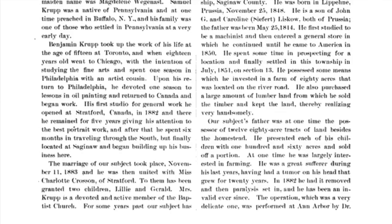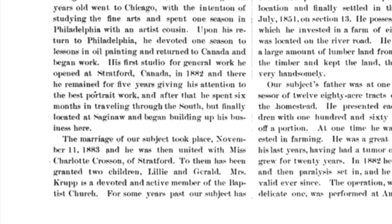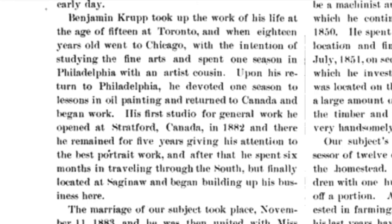He went to Stratford, Canada in 1882 and worked there for five years. That's where he met his wife Charlotte L. Croissant in Stratford. Later he returned to the U.S., traveling through the American South before settling in Saginaw, Michigan.